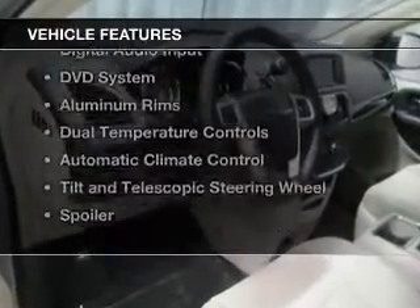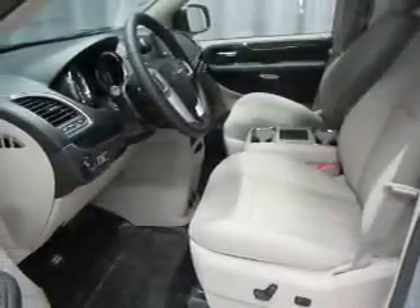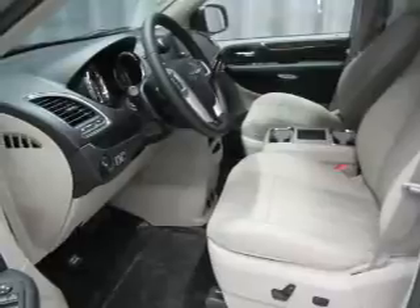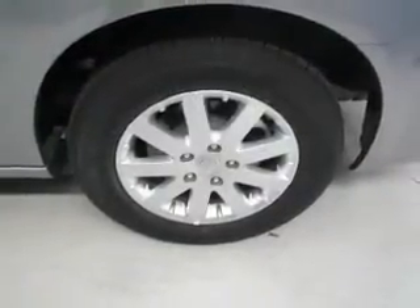The features include leather seats, Bluetooth connectivity, Sirius XM satellite radio, digital audio input, a DVD system, and aluminum rims.